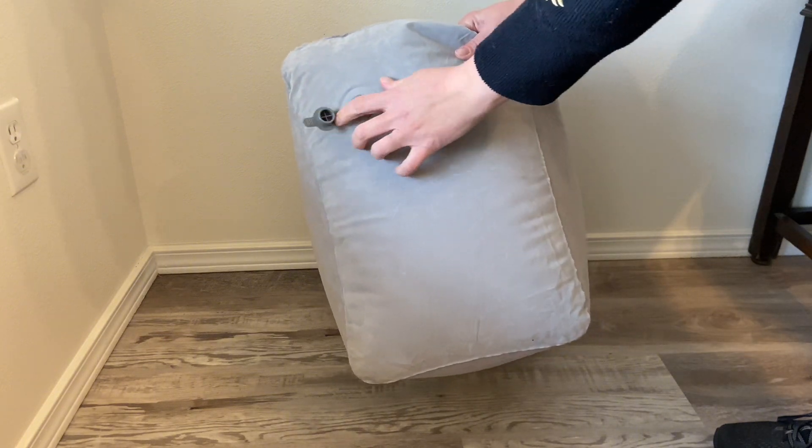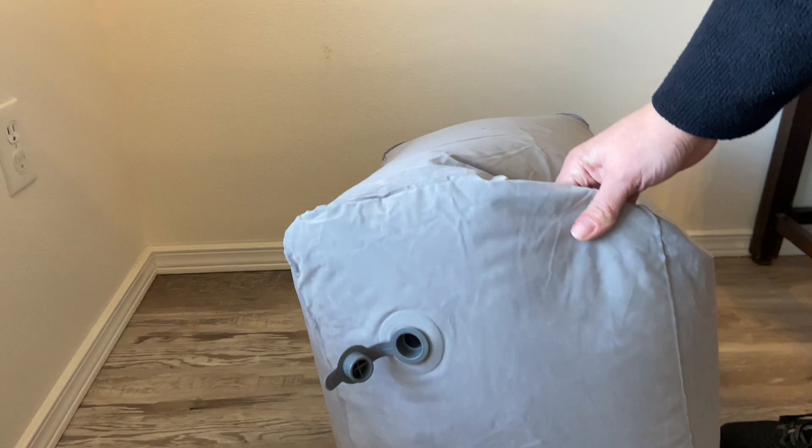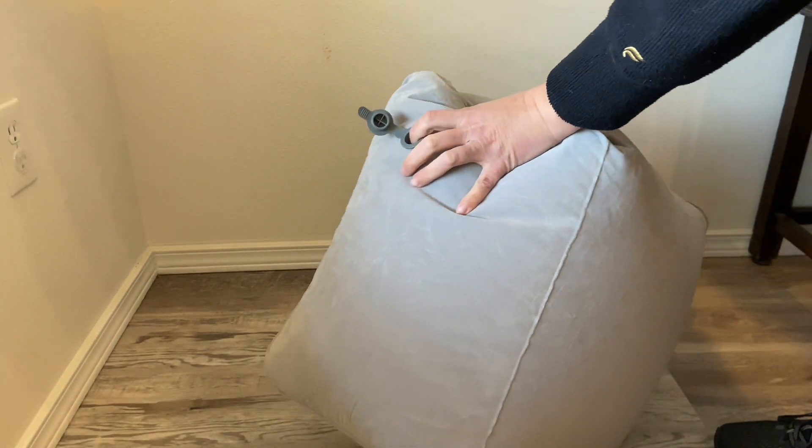To deflate it you just pull the tab, and then you do have to stick either a pencil, a pen, or your finger in so that the air will come out. This is nice so that when you're blowing it up you don't lose all the air the minute you take your mouth off of it.